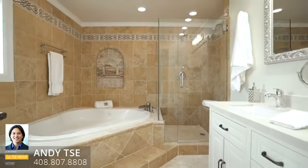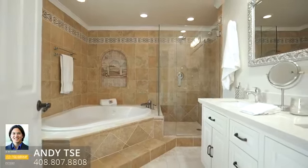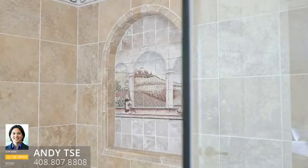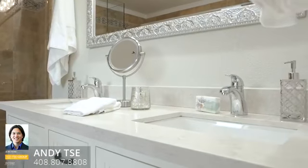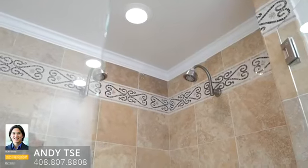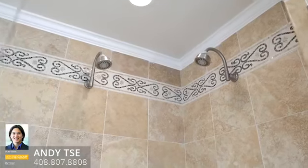Next up is the master bathroom suite — floor-to-ceiling Tuscan-inspired tile work with mosaics, custom cabinetry, pull-out drawers with smooth close finish, quartz countertops, double sinks, two shower heads, and a jacuzzi tub with jets.